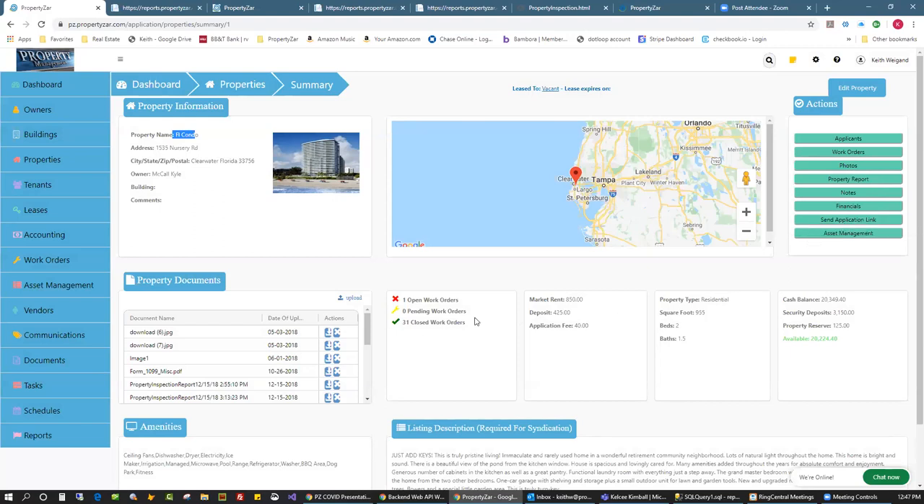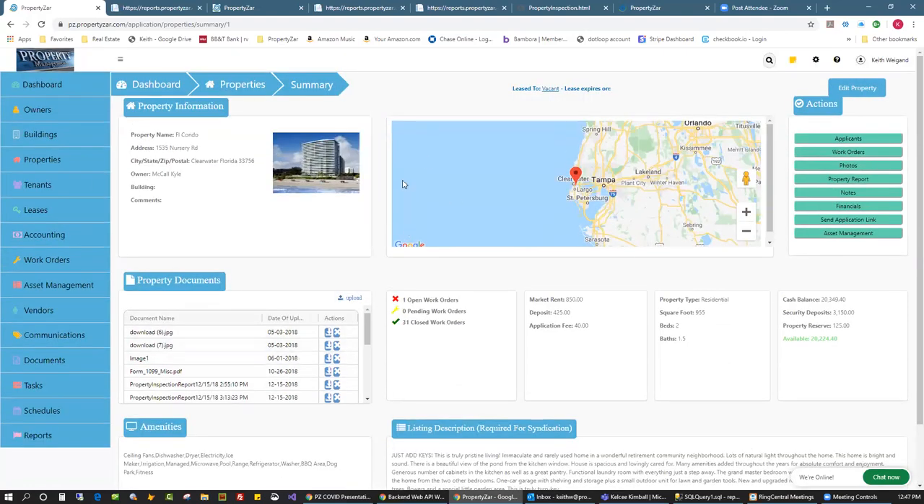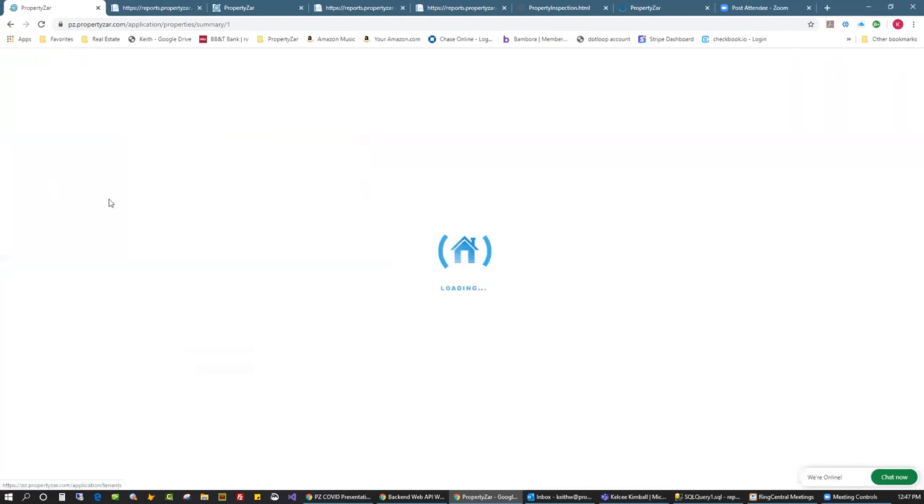This is the property summary since I'm on this. You can upload your main default picture and map it out. It's currently vacant; I can see who applied for it — Walter Reed applied and I accepted his application. Work orders, uploaded photos, property report, notes, financials, send application link. I have one open work order, 31 closed, my default rent, application fee, and description for syndication.